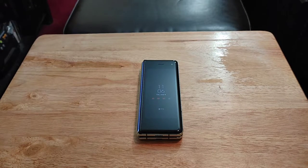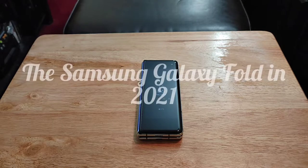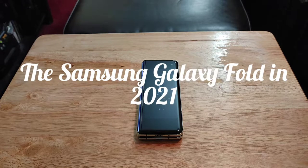Hey, how y'all doing out there? I'm back with you with another video. Today I want to talk about the Samsung Galaxy Fold in 2021.